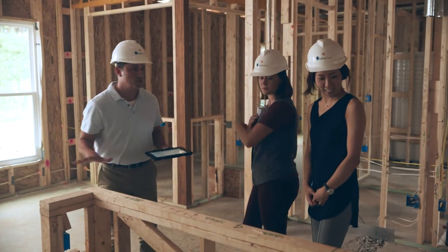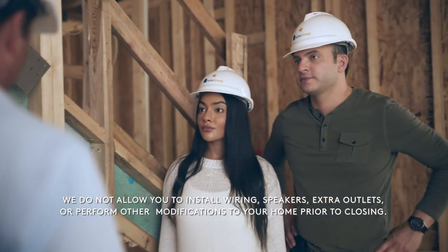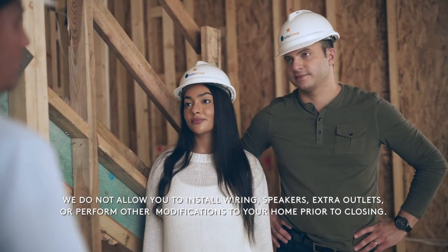Please understand that because we're responsible for the construction of each home and for the safety of everyone involved, we do not allow you to install wiring, speakers, extra outlets, or perform any other modifications to your home prior to closing.